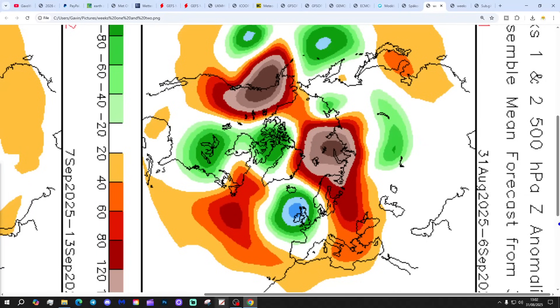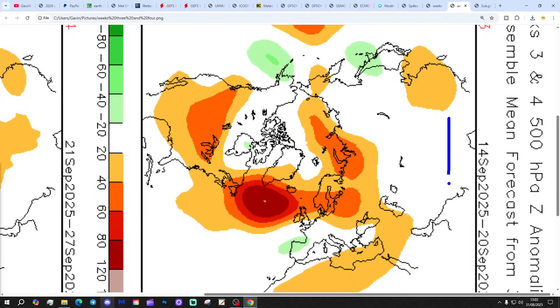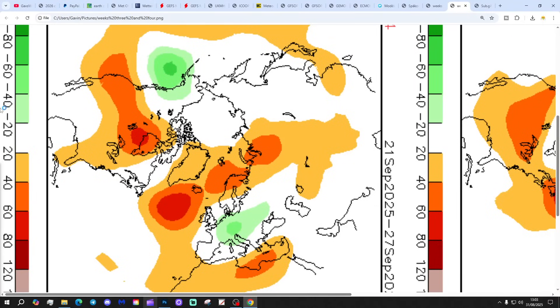CFS V2 — and of course it might not occur as it's two weeks out. The CFS V2 500 millibar height anomalies broken into four weekly periods: Week one takes us to the 31st of August to the 6th of September — low pressure right over the top of the country. Week two is the 7th to 13th of September — low pressure to the north of Scotland, bringing a westerly flow from the Atlantic. Week three is the 14th to 20th of September — high pressure to the west and northwest, with winds coming in from an easterly direction. Week four is the 21st to 27th of September — high pressure to the north-northwest and low pressure to the south and southeast, bringing winds from more of an east or northeasterly direction.